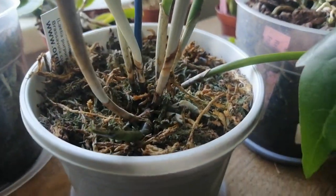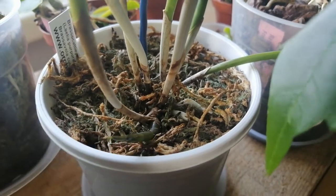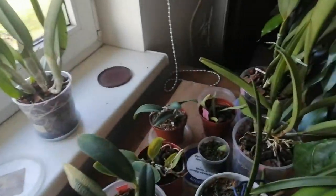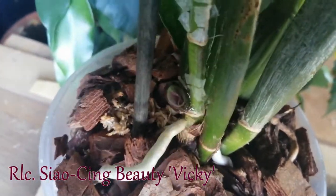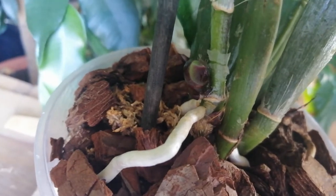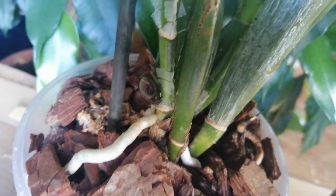This is my Brasso Cattleya Amethyst, and as you can see it's also extending a new growth very nicely — this one is probably going to be bigger than any of the ones before. And this is my Red Cattleya, Seo Ching Beauty Vicky I think it was called. Its little black nubbin has begun to extend into a very thick, wonderful growth.